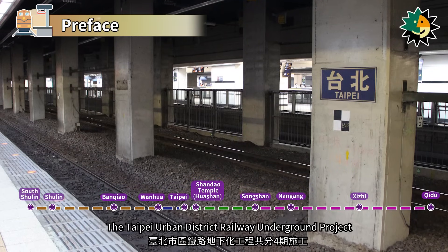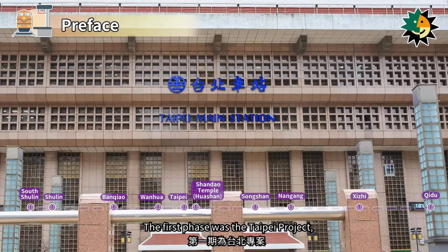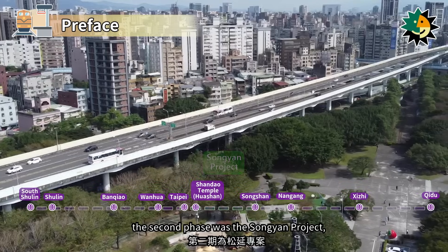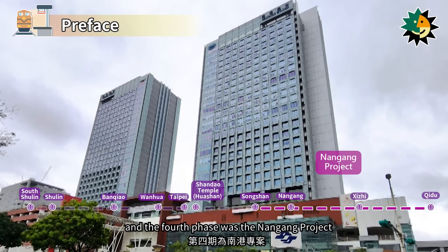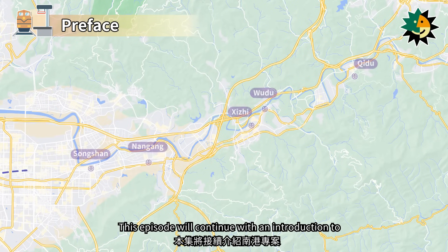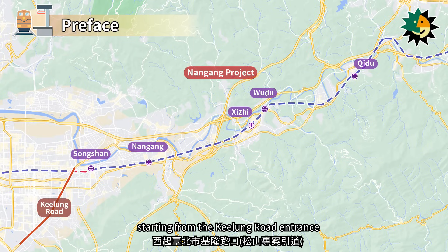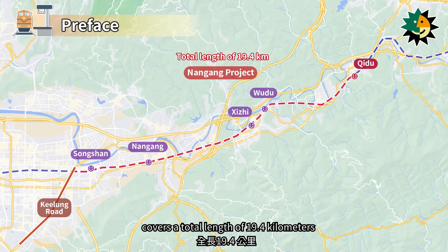The Taipei Urban District Railway Underground project was divided into four phases: the first phase was the Taipei project, the second phase was the Songyen project, the third phase was the Wanban project, and the fourth phase was the Nangang project. The previous episodes introduced the first three phases. This episode continues with an introduction to the Nangang project, starting from the Keelung Road entrance in Taipei City and extending eastward to Qidu in Keelung City, covering a total length of 19.4 km.